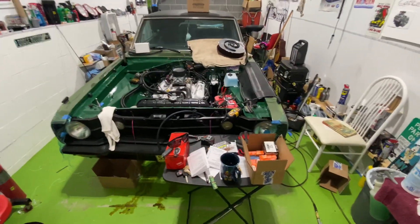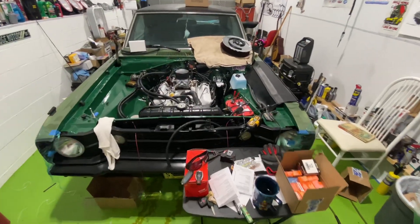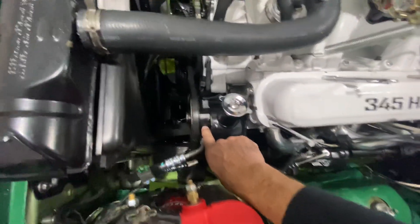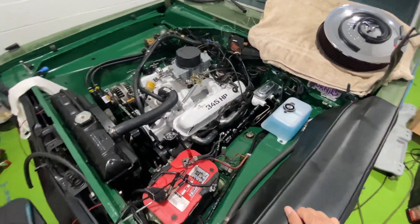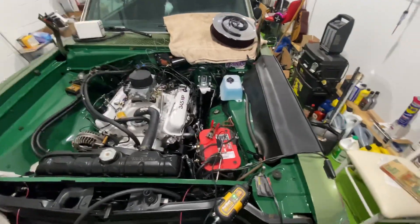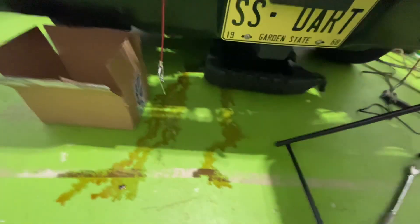I'm out here in the garage looking things over. It's not going so well. I have a leak at the power steering. In between here, I believe, is a seal. So I have the oil can on the floor there, picking up all the fluid. I discovered that a few days after the first start. She's been parked here for a while, and I come in today and I see that. Yep, she's bleeding.